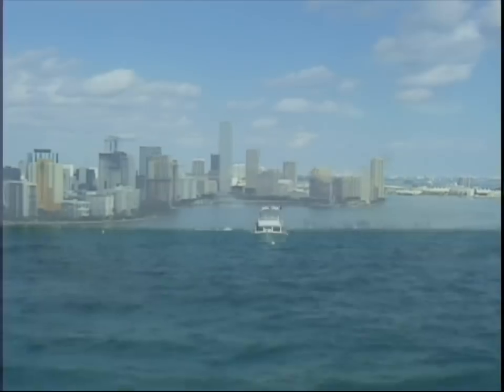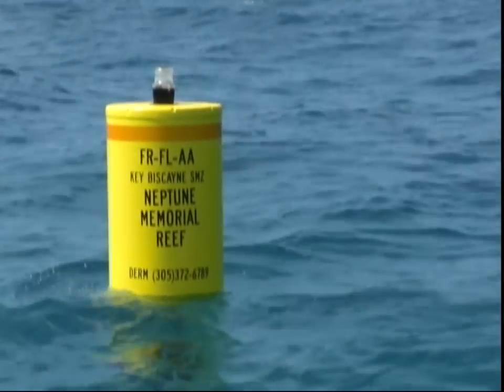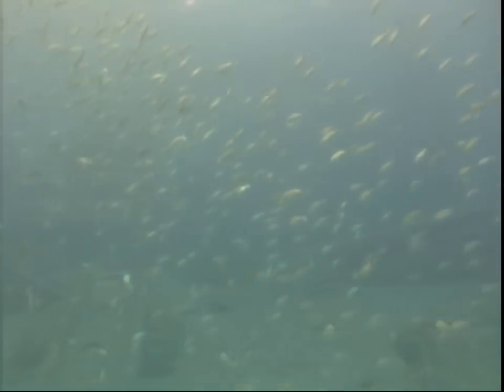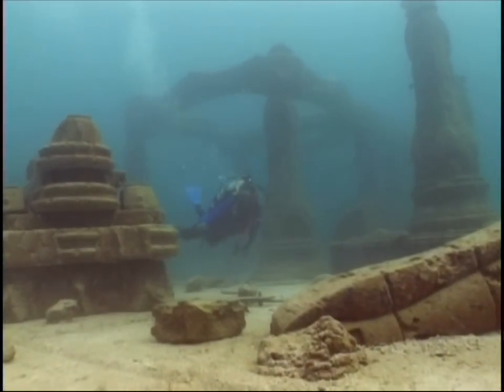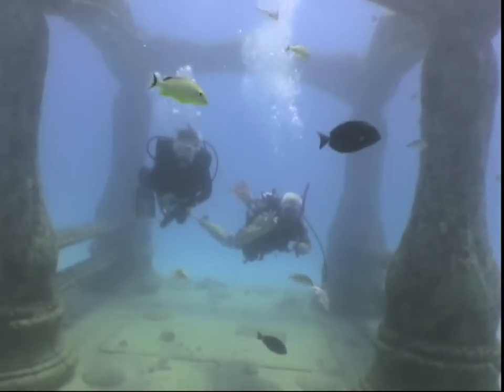The Neptune Memorial Reef, located three miles off the coast of Miami, marked only by a buoy, lies bathed by the warm Atlantic Gulf Stream at a depth of 45 feet. It's an artificial reef with a twist, and certainly one of the most unique dive sites in the world.